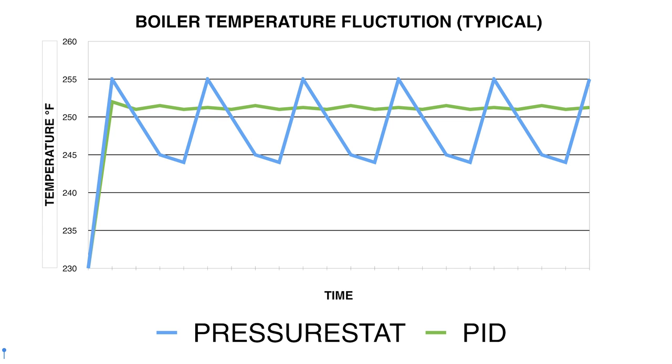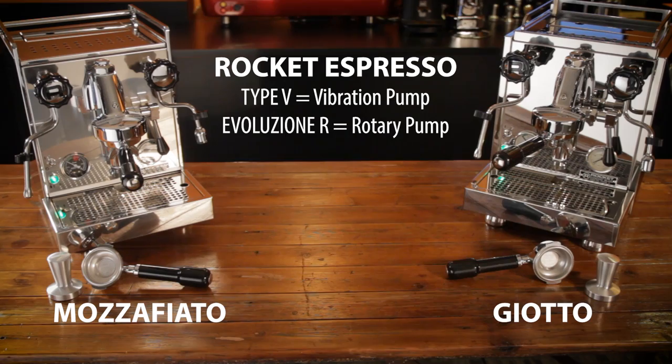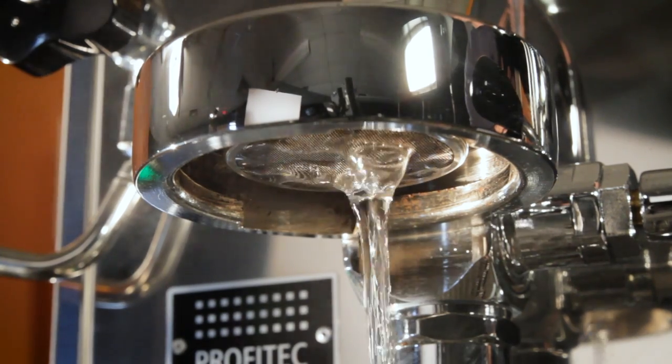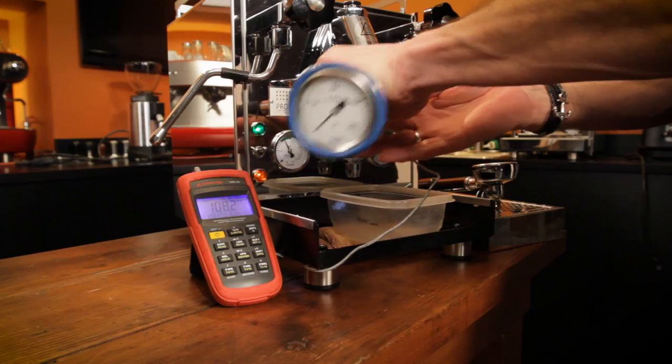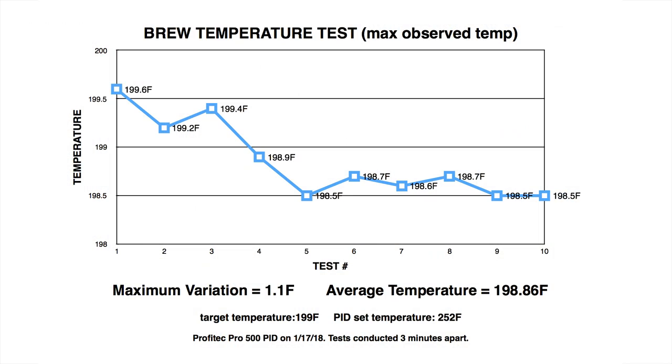Examples of machines with heat exchange boilers and PID control are the Profitec Pro 500 PID, Rocket Evo R's, and Type V's in the Giotto and Mozafiato models. Heat exchange machines using pressure stat control typically require a cooling flush prior to making espresso. The new crop of HX machines with PID do not — they produce accurate brew temps. Our SCASE testing shows manufacturers have done an outstanding job engineering thermosiphon systems to avoid overheating brew water and produce accurate brew temps without flushing.